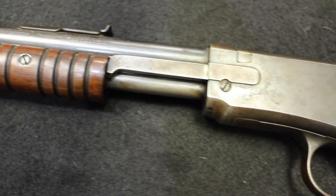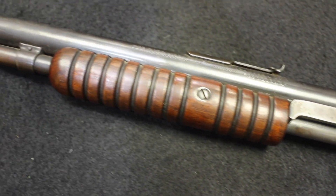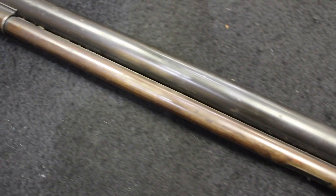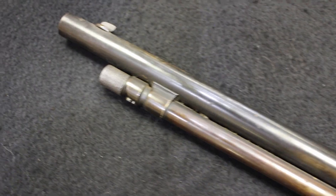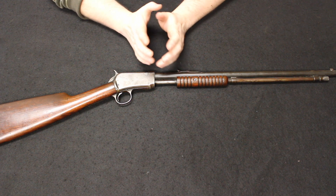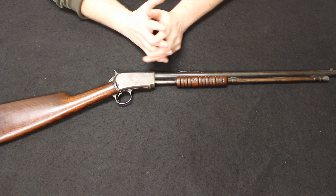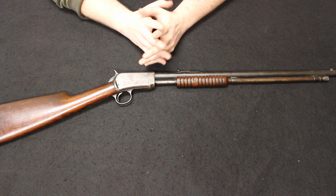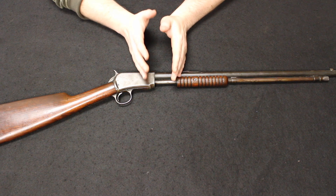The original Model 1890 did have an octagonal barrel and a crescent butt plate, a little bit more expensive to manufacture. Because of the popularity of it, Winchester wanted to come out with a variation they could produce more of, put out into the marketplace at a more affordable option, giving the opportunity to purchase to a wider host of people. So in 1906, they would come out with this version.